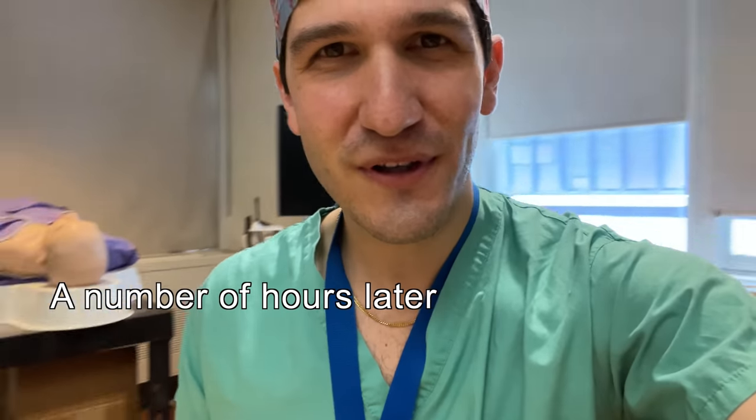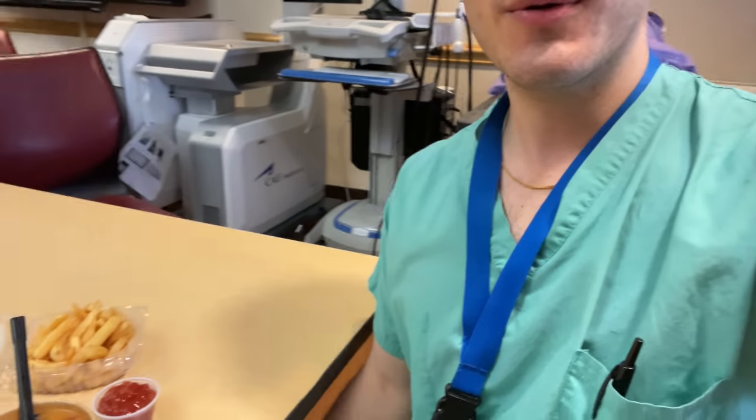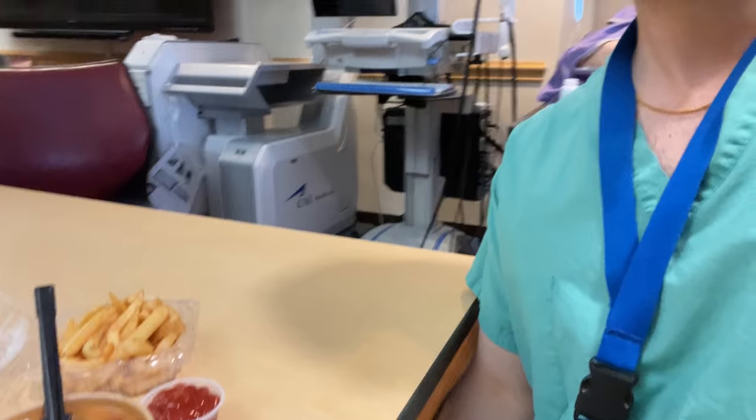I'm sitting down for a lunch break now with some gourmet-looking french fries and lentil soup. This doesn't contribute anything substantive to a video about medication costs, but it's more of a public service announcement: anesthesiology is one of the few specialties that goes out of their way to make sure we actually get to eat throughout the course of the day. Cheers to anesthesiology.